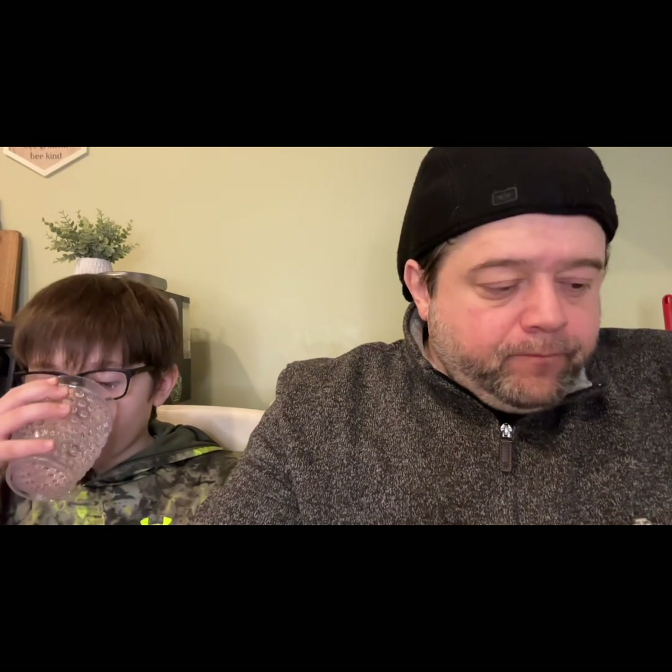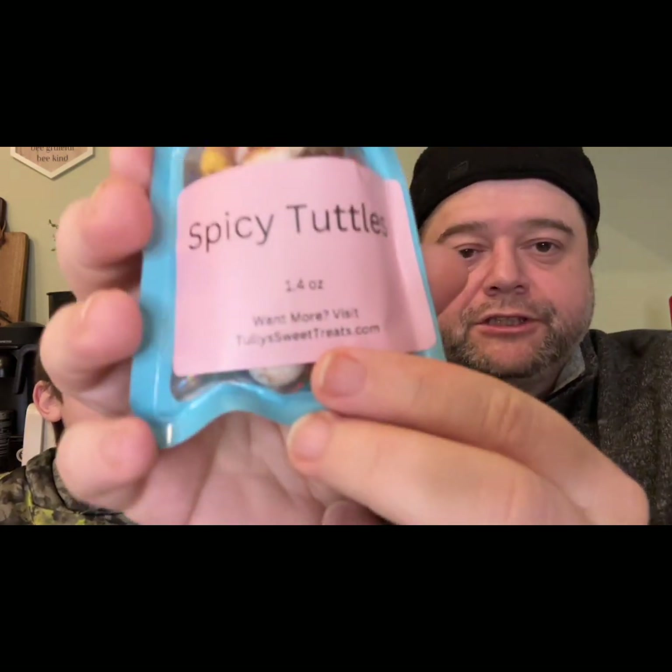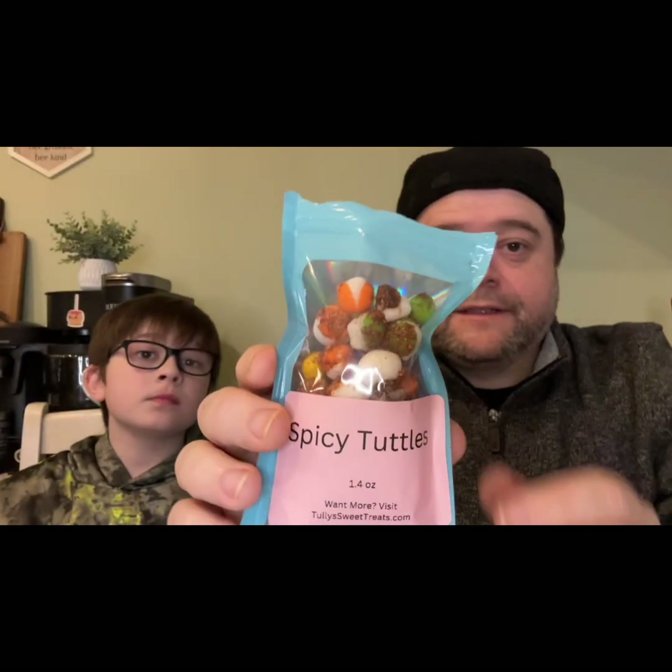The next one is Skittles with chamoy and tajin. If you're not familiar with chamoy, it's like a sweet savory glaze, and tajin is that spicy chili lime salt. Both are very popular in Spanish communities and have been on the rise — you're seeing chamoy used on everything now. This is all homemade blends and flavorings that she uses to mix her own candy. Her branding calls this the 'Spicy Tuttles.' She also has her email on the package.